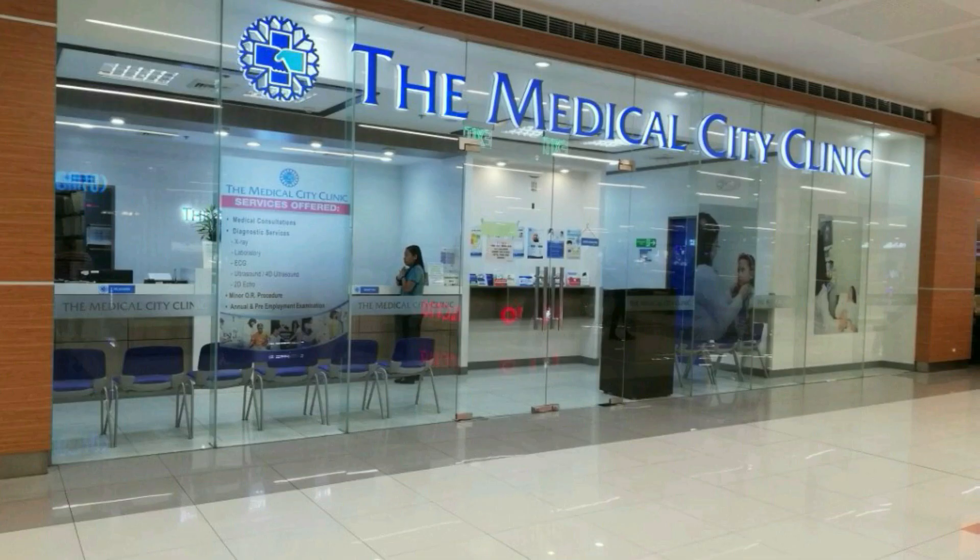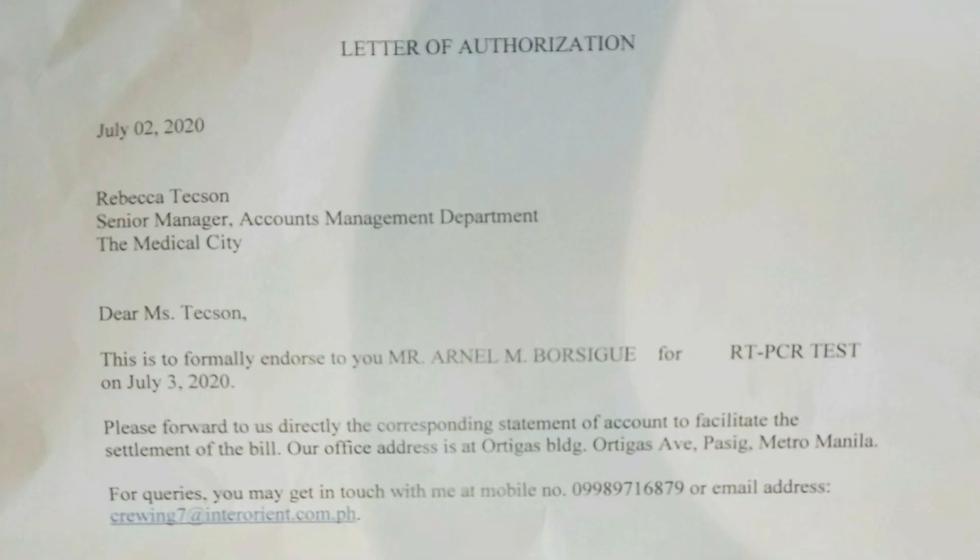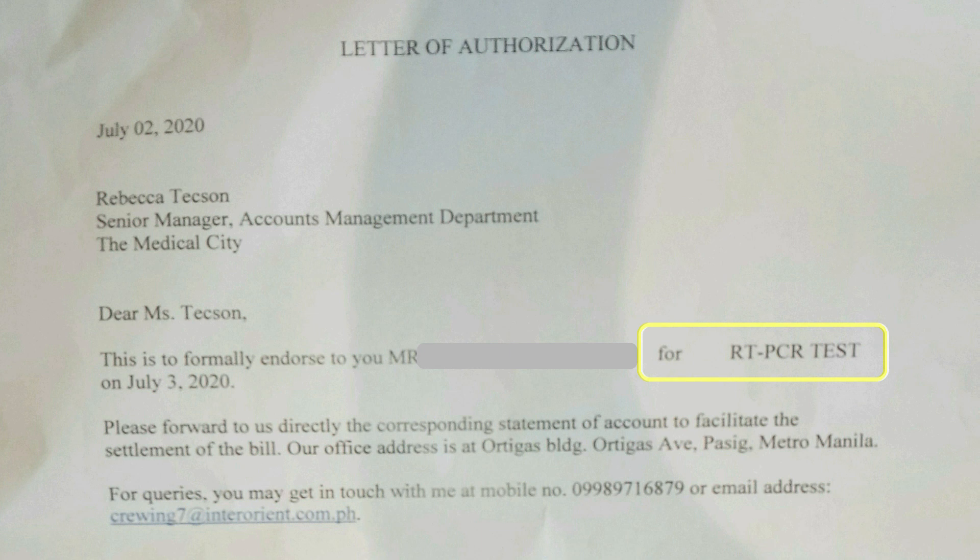At Inter-Orient Maritime, they choose the Medical City located in Ortegas, Pasig City. This is just beside the Maralco Foundation Training Center. Before you proceed to the testing facility, your crewing agent will give you an authorization letter endorsing you to the medical facility for testing.